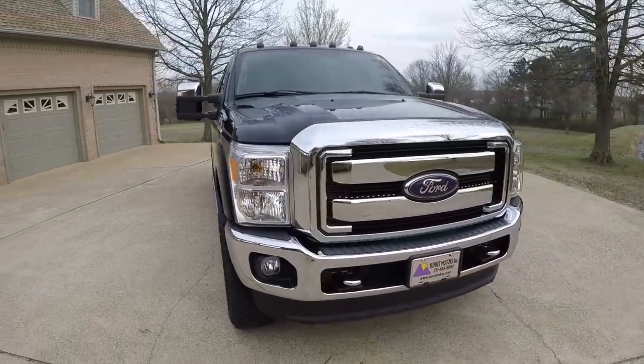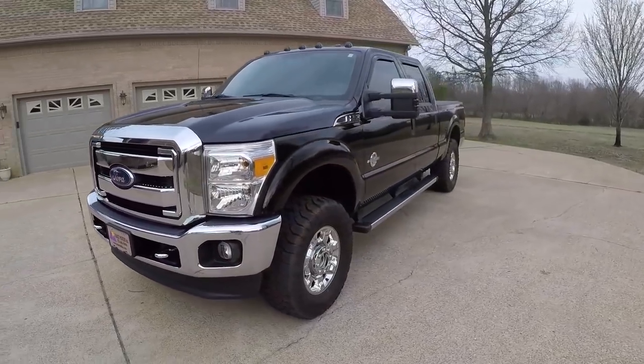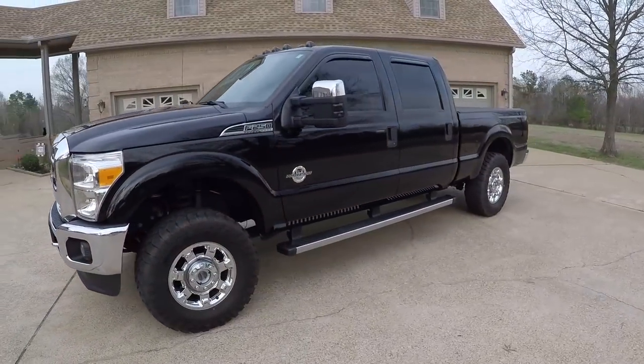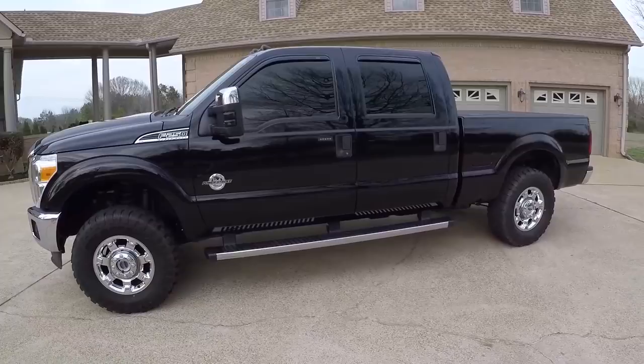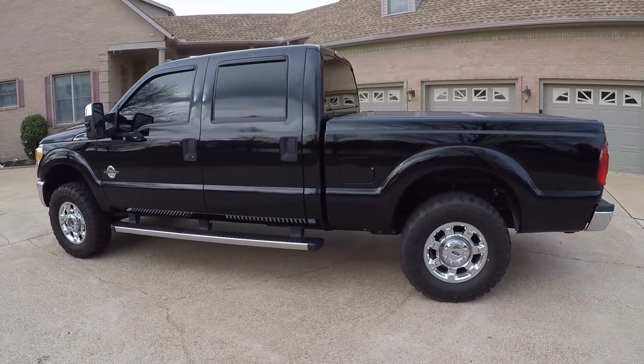Welcome to Sunset Motors, my name is Frank Girard. We are located in West Tennessee. Got a beautiful 2016 Ford F-250 crew cab, diesel, four wheel drive, sharp black color with nice tinted windows.